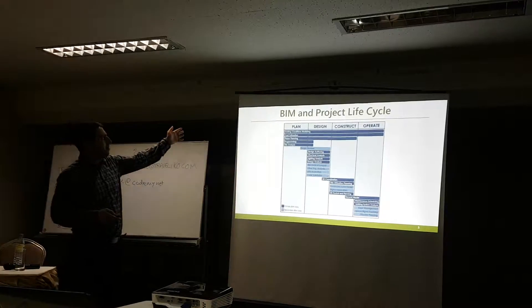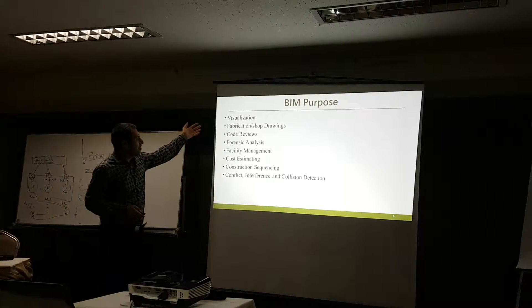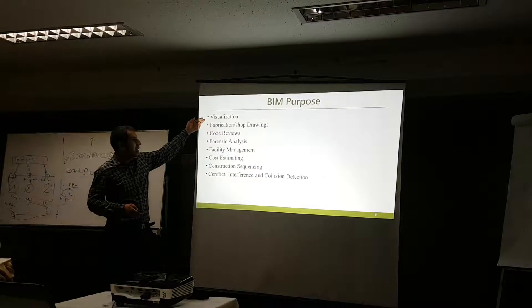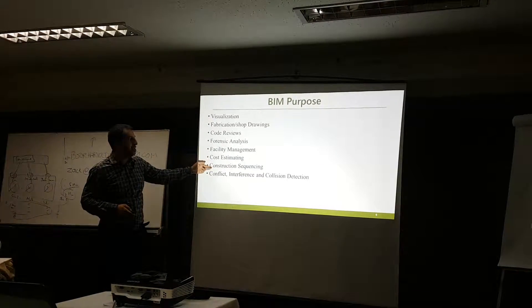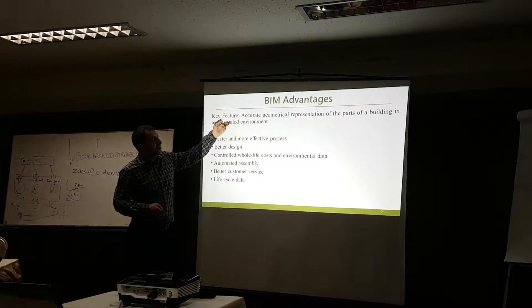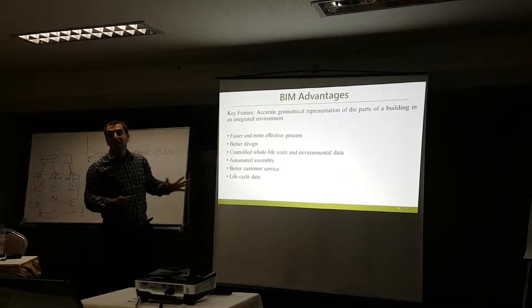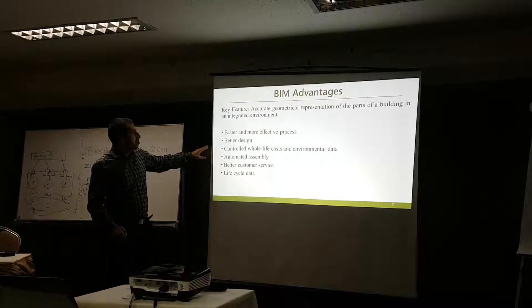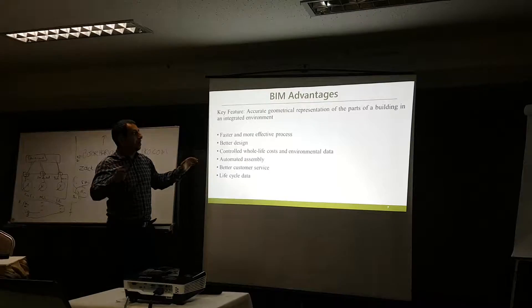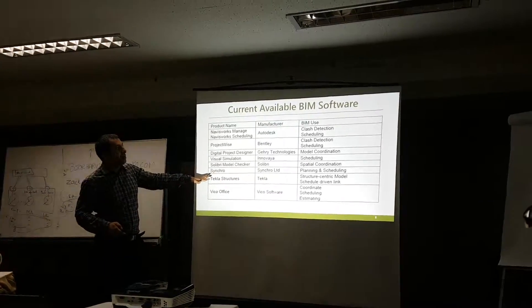Visualization is the basic use of BIM, and the others are cost estimating and construction sequencing. The key advantage is having all the information in one integrated platform — we can see all the information from different sources in one application or software. Several different software packages have already been developed for this.